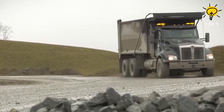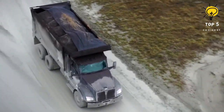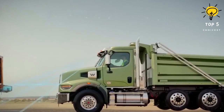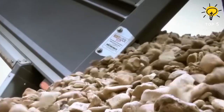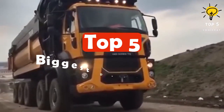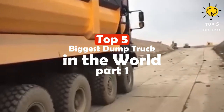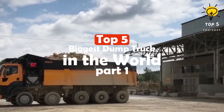Here are the top five biggest dump trucks in the world. The globe's top five biggest dump trucks are gigantic machines designed for construction or mining assignments that require the transfer of massive loads of diverse materials through their open box beds and hydraulic systems. Due to the greater operational efficiency of large capacity trucks, mining companies are progressively choosing larger and more advanced vehicles.